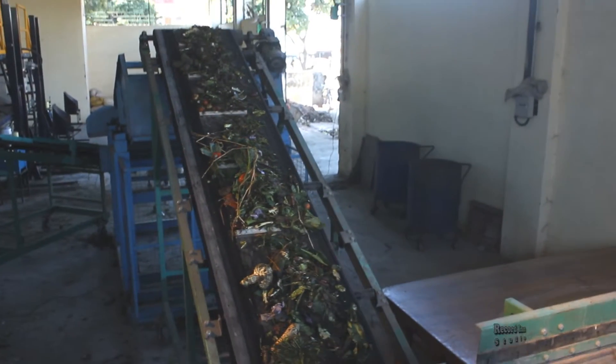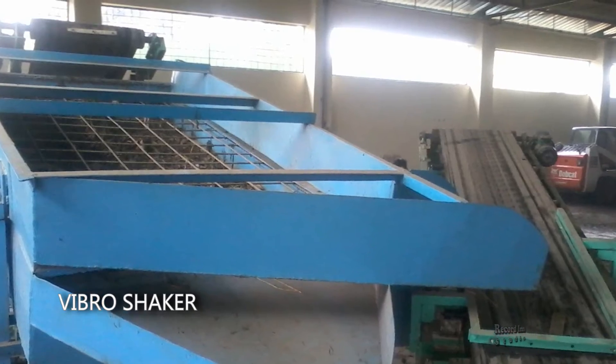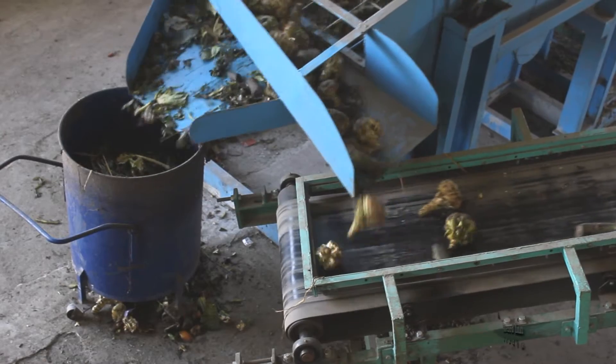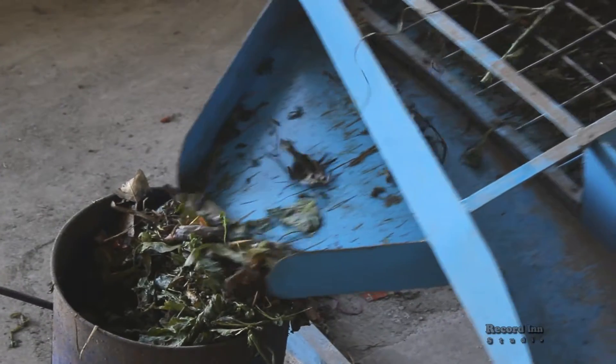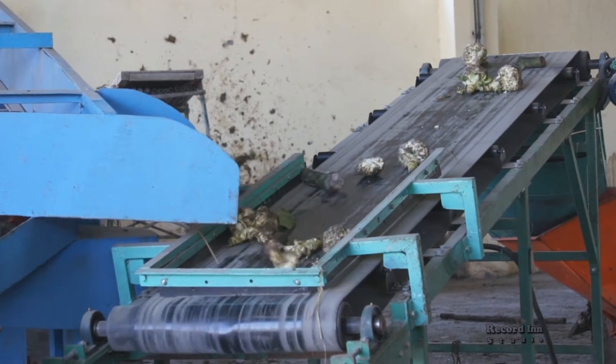These conveyor belts carry the material to a component called the VibroShaker. The VibroShaker sorts the organic waste as per size — smaller pieces are collected in one trolley, whereas the larger ones go to the shredder through a conveyor belt.